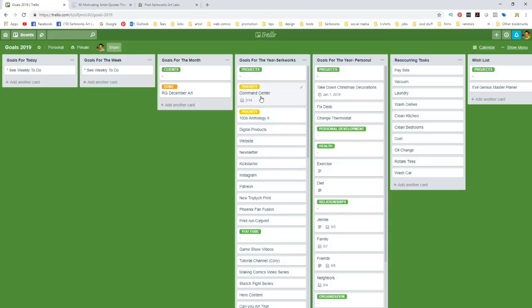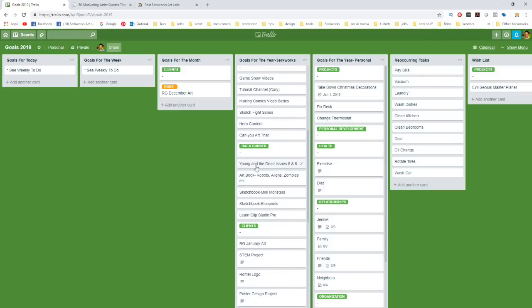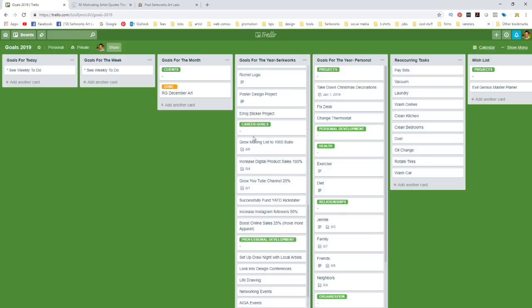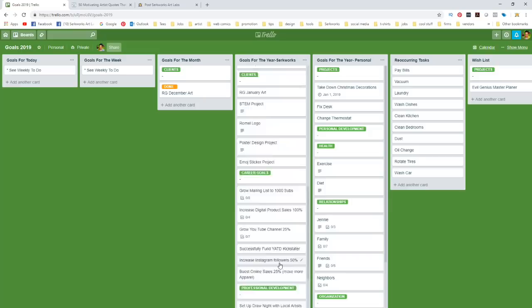Under my projects I've got: Command Center, which is an extension of the underground lab I'm building; the Anthology Project, a comic book project; digital projects like websites and newsletters; a Kickstarter project; Instagram; Patreon; a new triptych print; Phoenix Fan Fusion, a comic convention; and a print run. Then I've got a separate section for YouTube projects — things on the back burner — plus client projects, career goals, professional development, and skill building.